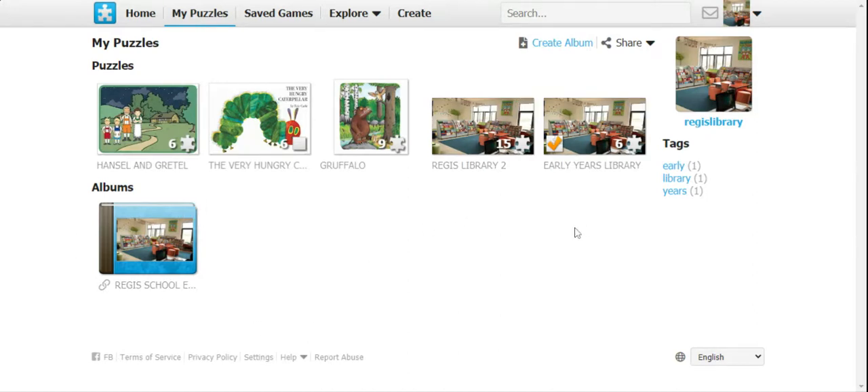Looking at my page here, you can see that I have different games. These games are related to what you've been doing. The first one is the Hansel and Gretel game. There is a Very Hungry Caterpillar game. There's a Gruffalo game — of course, a puzzle. And then I've customized one made just for us — the one for our library, a puzzle for our library.